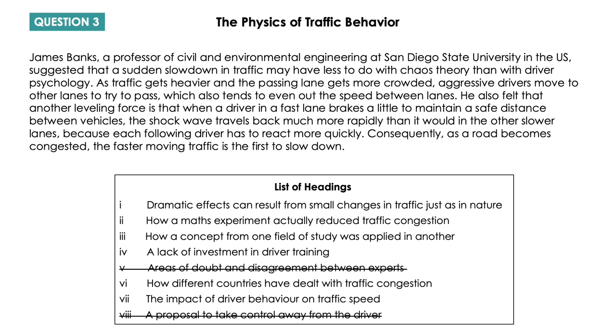The answer to the next question is 'The impact of driver behavior on traffic speed.' The paragraph describes what happens when a driver in a fast lane brakes a little: the shock wave travels back much more rapidly, each following driver has to react more quickly, and consequently, as the road becomes congested, the faster-moving traffic is the first to slow down. This is a description of the impact of driver behavior on traffic speed.